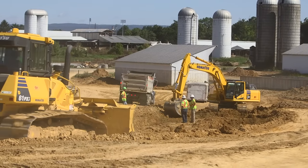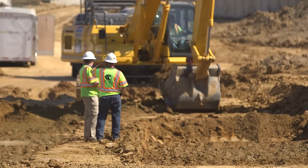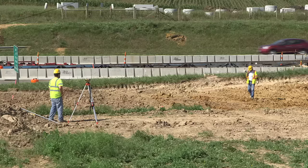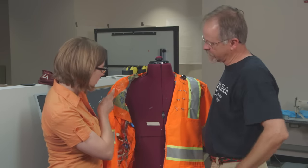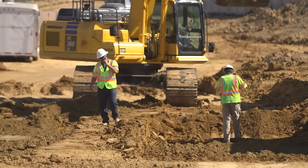Highway construction can be a very dangerous job. The conditions are usually loud and sometimes dark, and workers are often at the risk of being struck by approaching vehicles. Virginia Tech researchers are working to minimize this danger by designing a construction vest that will alert workers to an approaching vehicle, and at the same time make the workers more visible to oncoming traffic.